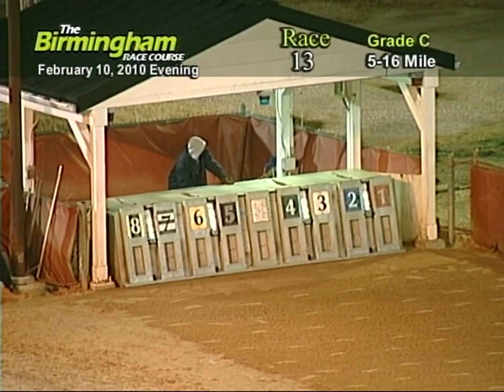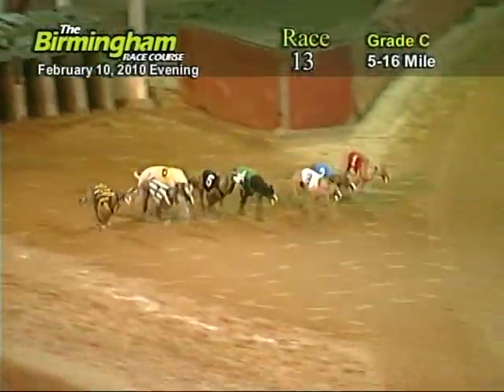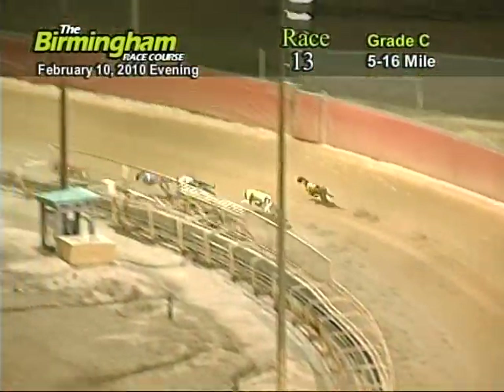Here comes Smitty around the fourth turn. And they're off in front as they go into the first turn, number one. PJ's Fuzzy holding on to that lead from the two, seven, four, six, and five.